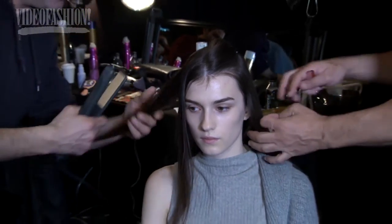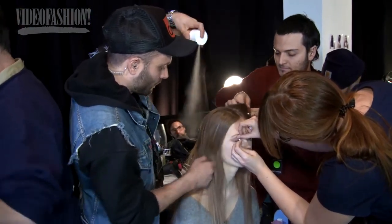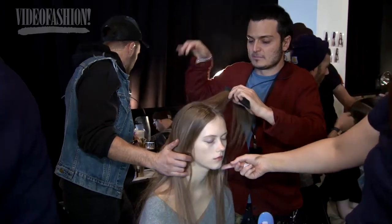It's very sophisticated — center parted, very, very flat, very clean, no flyaway hairs, quite sheer hair, almost like one length going into a very soft movement through the ends. Lots of hairspray to give it the shine and the hold.